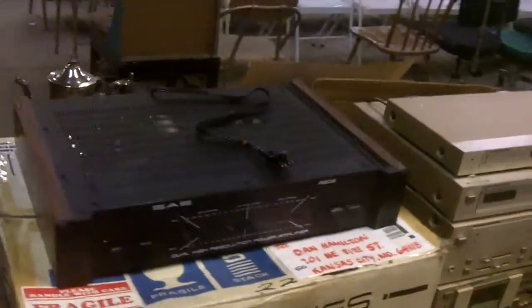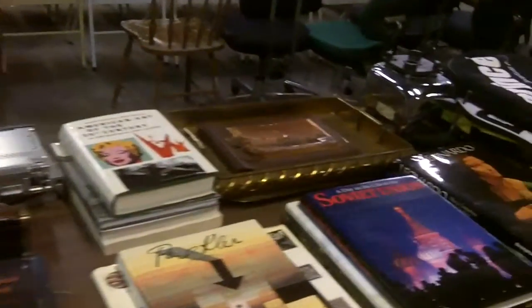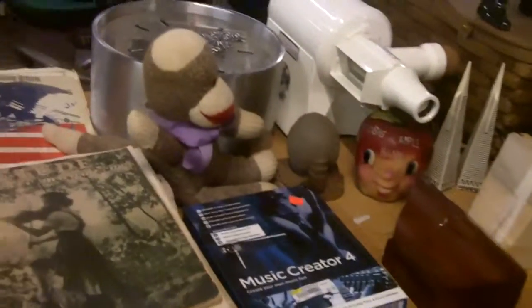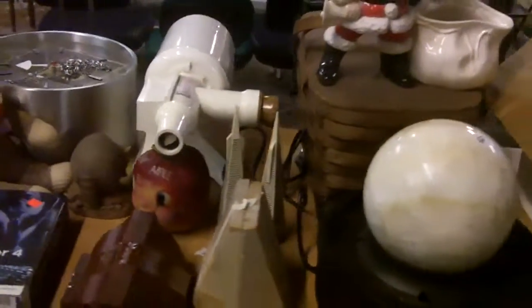More stereo stuff. More collectible books. Neat stuff down here too — goodness, all right.